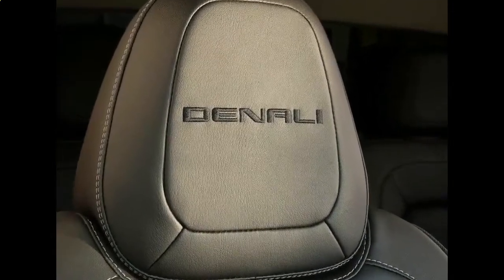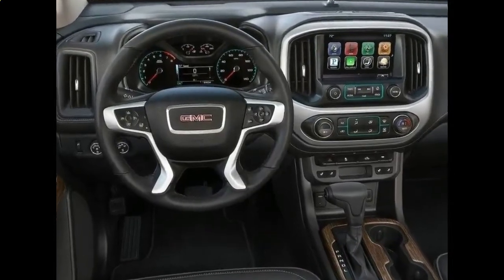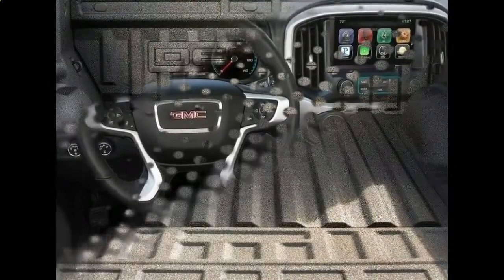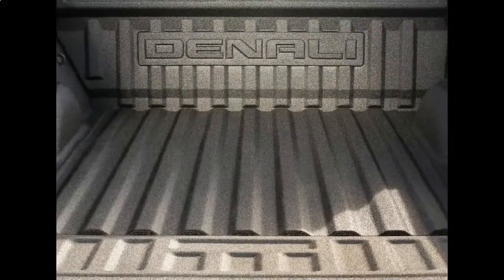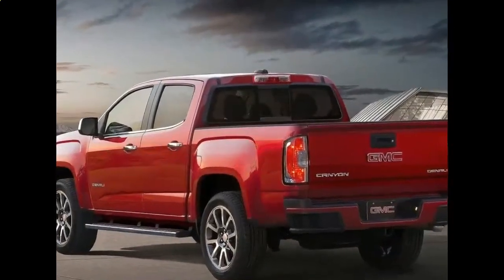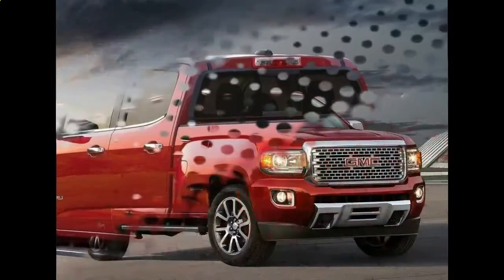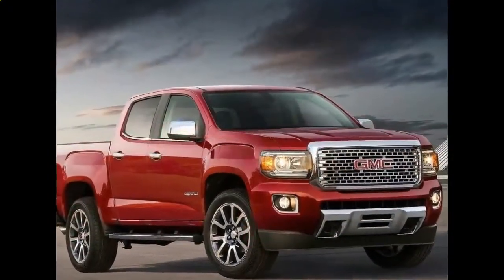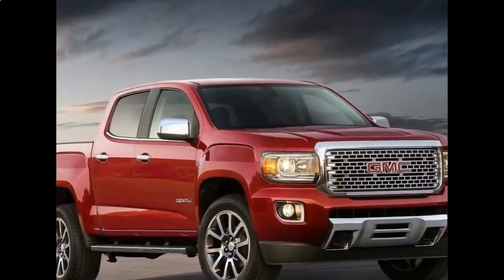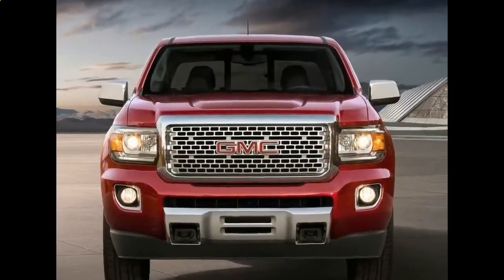If your choice is a diesel engine, there will be a 2.8-liter Duramax four-cylinder turbodiesel. This one has an output of 200 horsepower and 325 pound-feet of torque, and will be paired with an 8-speed automatic transmission. EPA estimations go from 17 to 19 miles per gallon in the city to 24 to 26 miles per gallon on the highway, though those figures vary depending on the drive system and transmission type.